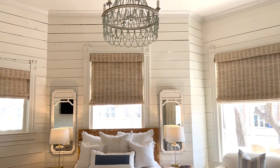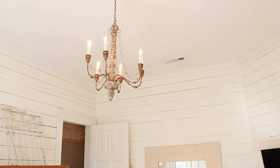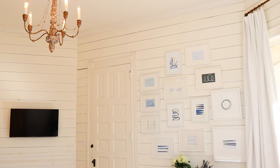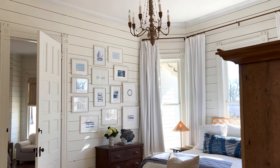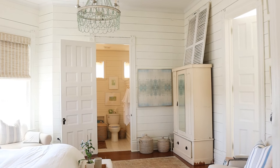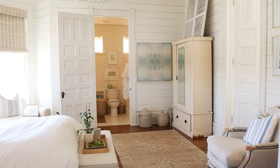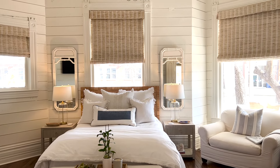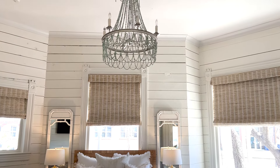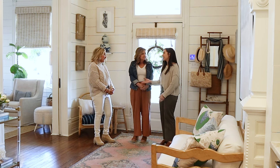I want to talk about your ceiling height because in an old house this is not common. Can you tell us about it? This house was built in 1876, but in 1908 there was a fire. When they rebuilt it, they didn't rebuild the second story — it was actually two stories with twin towers. They raised the ceilings instead. You can go up in the attic and it's a really nice big attic, but you can't tell there was ever anything else up there.